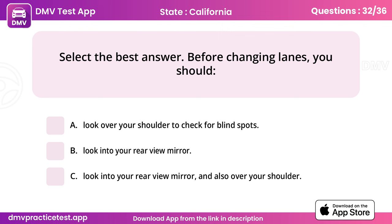Question 32. Select the best answer. Before changing lanes, you should. Answer: C, look into your rear view mirror, and also over your shoulder.